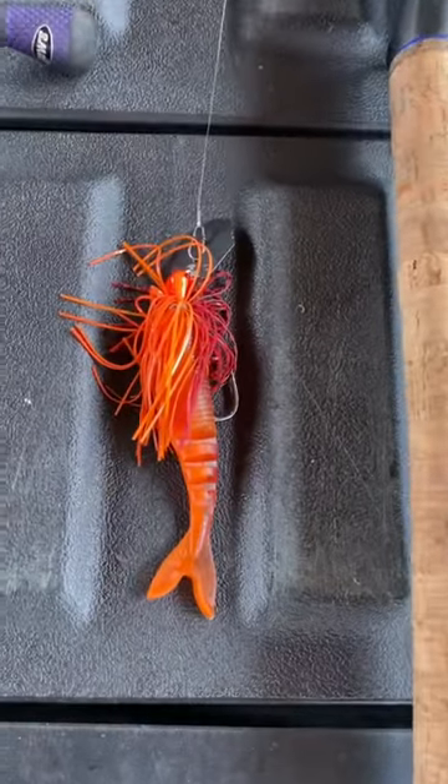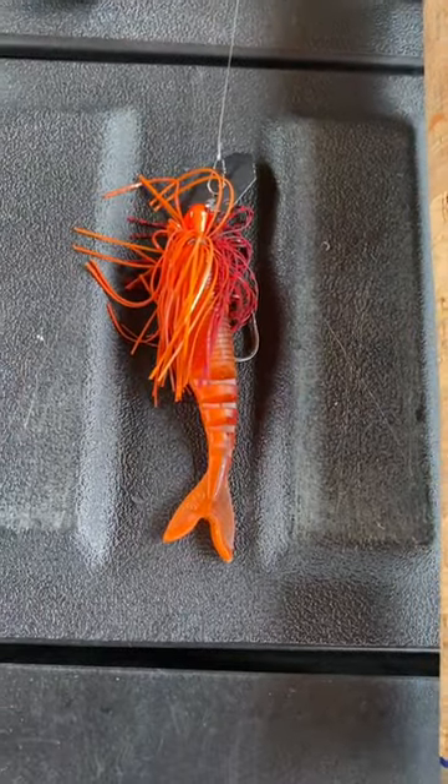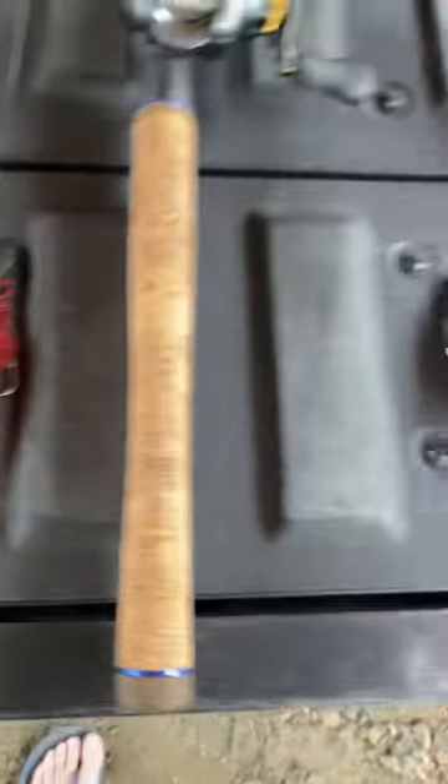Next up we've got another Jackhammer in Firecrawl. Got a Firecrawl Gary Yamamoto Zako trailer on the back end.